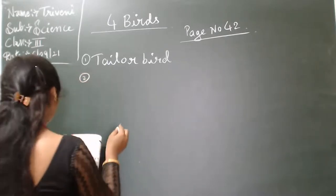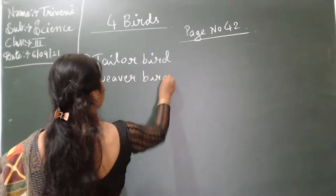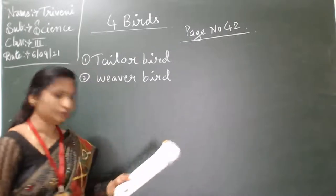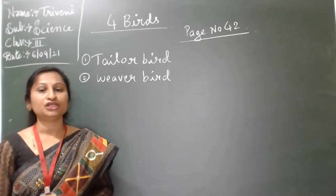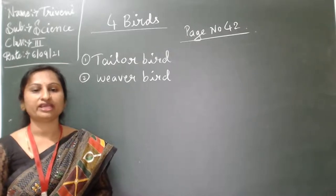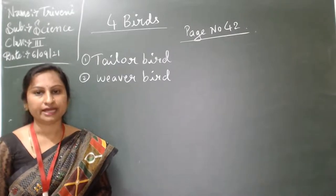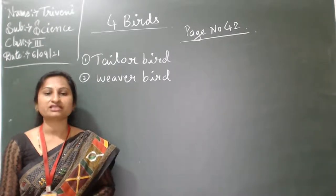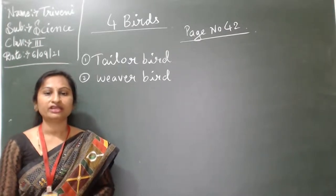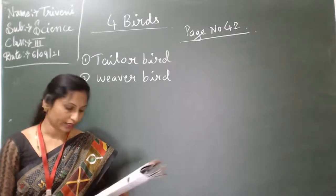Second one: weaver bird. Weaver bird uses its beak to build a strong cup-shaped nest using twigs and dry grass.